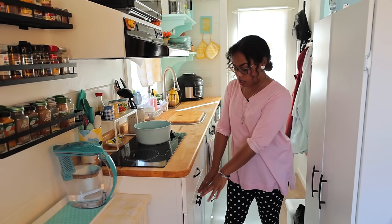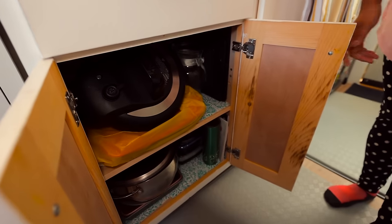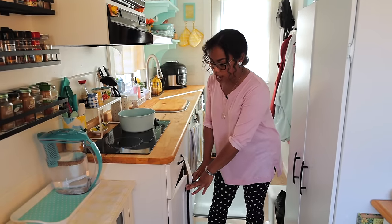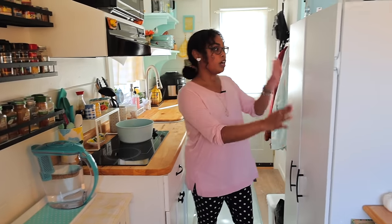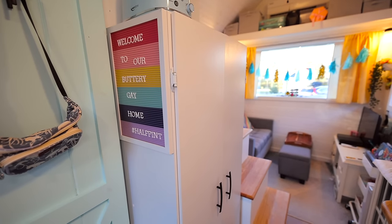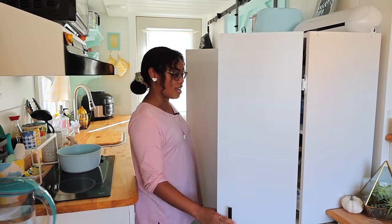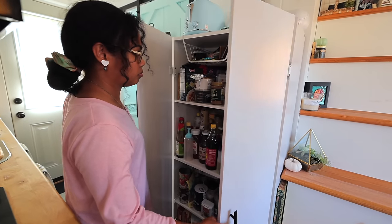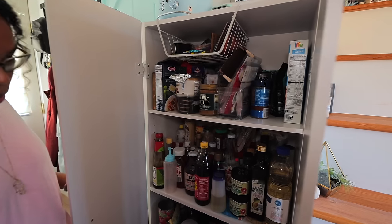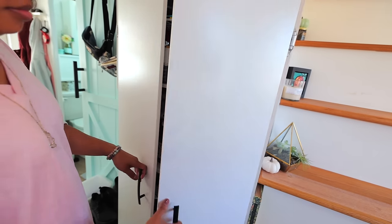We've got this cabinet down here, which when we moved in was the only storage we had for food and cookware. Since then, we expanded and got this really great pantry — it's actually just a utility closet we got at Target. It functions really well as our pantry, with tons of storage. We added additional shelving and little organizers, and I'm just very thankful we have more storage for our food.